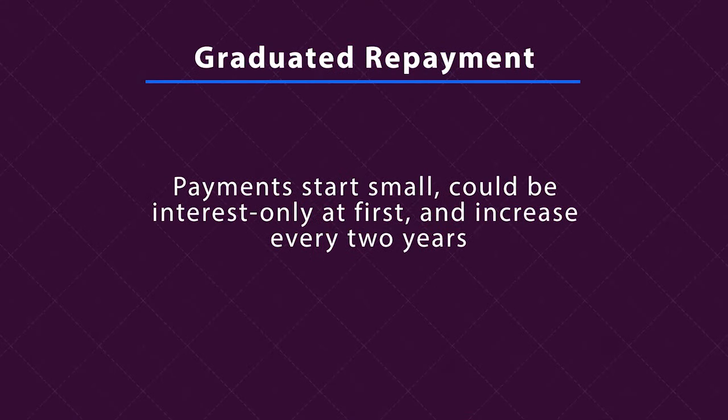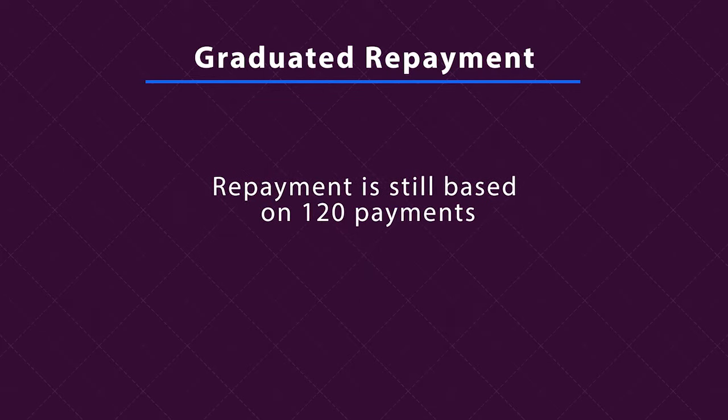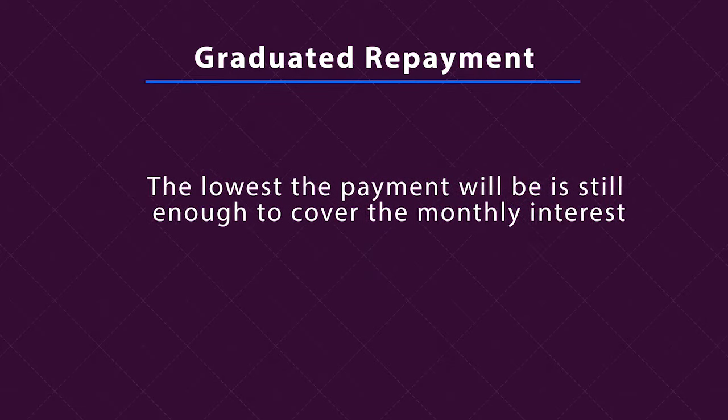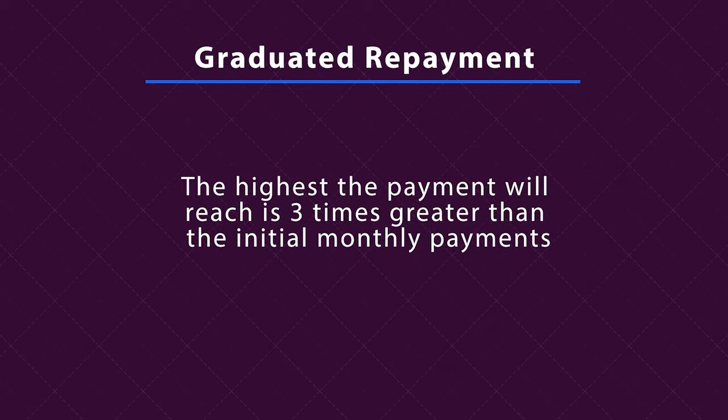With graduated repayment, payments start small — they could be interest only at first — and increase every two years. Repayment is still based on 120 payments. The lowest payment is still enough to cover the monthly interest, and the highest payment will reach is three times greater than the initial monthly payments. In this plan, she'll pay a little more in interest than with standard repayment.